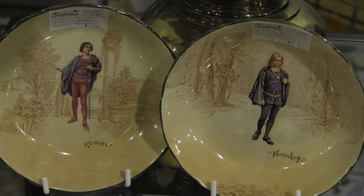We are here at Strathroy Antique Mall, and what we have is two well-decorated Royal Doulton bowls. They're both priced at $7.50. One is Romeo, the other is Hamlet.